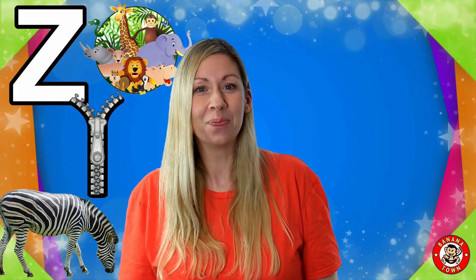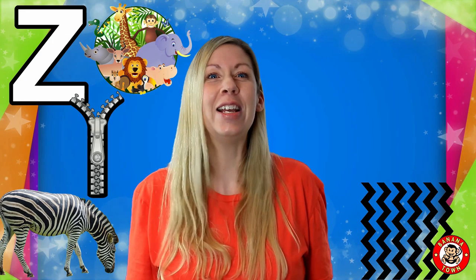Z is for Zigzag. Zigzags are crazy lines that don't know what direction to go in — they go left and right and left and right and left and right.